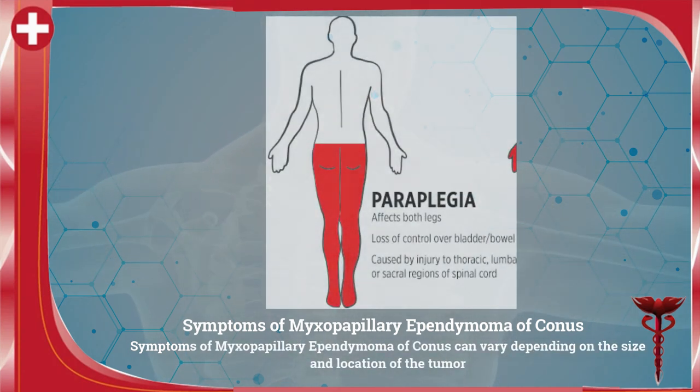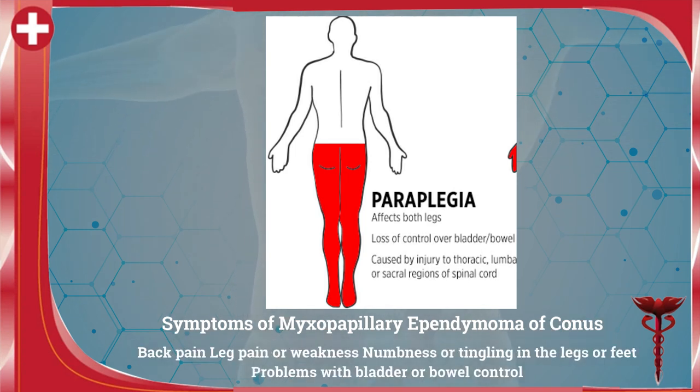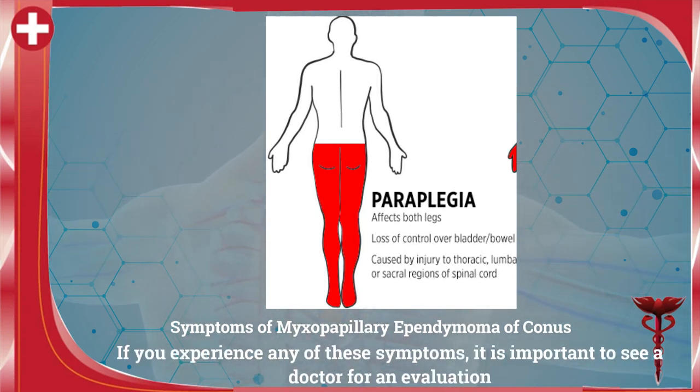Symptoms can vary depending on the size and location of the tumor. The common symptoms include back pain, leg pain or weakness, numbness or tingling in the legs or feet, and problems with bladder or bowel control. If you experience any of these symptoms, it is important to see a doctor for an evaluation.